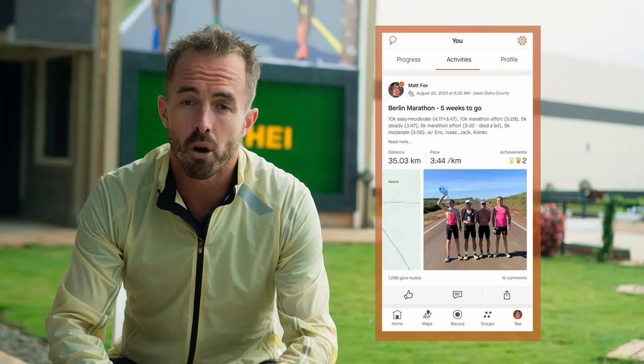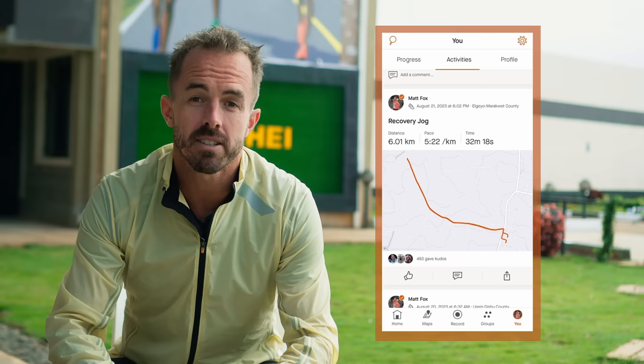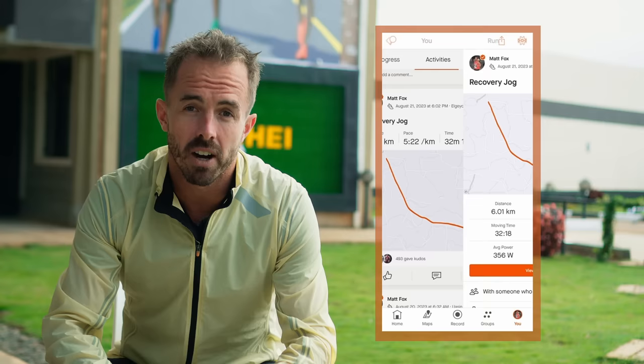That was week four of training in Kenya — four to five weeks to go until Berlin. The period from three to six weeks out is the most important of marathon training, and we're right in the middle of it. We finished last week with a 35k run along Moyben Road where I went a bit too hard. The next day's 6k easy jog surprised me — I thought I was running 4:45/km but my watch showed 5:22/km, so I was clearly very tired.